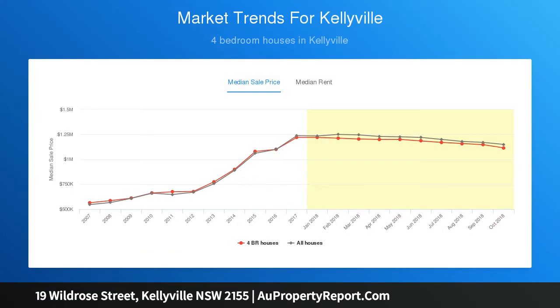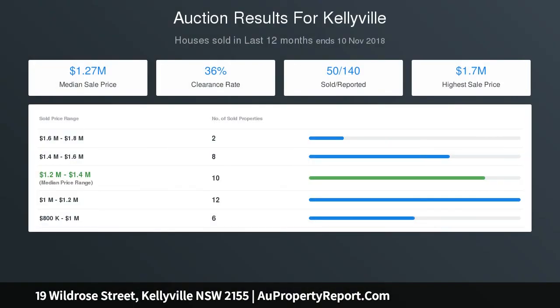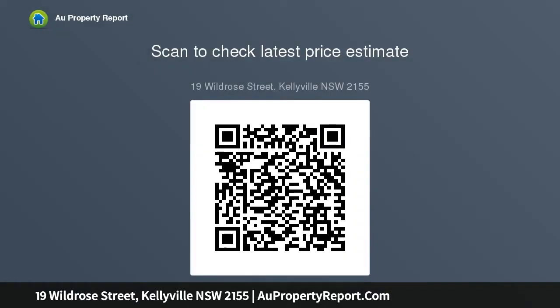Groomed grounds accommodate a show-stopping pool with a spa, stepping down from the covered alfresco — an idyllic spot for lazy summer barbecues. This home is located footsteps to Kellyville Village and William Clarke College, promising the ultimate family convenience.